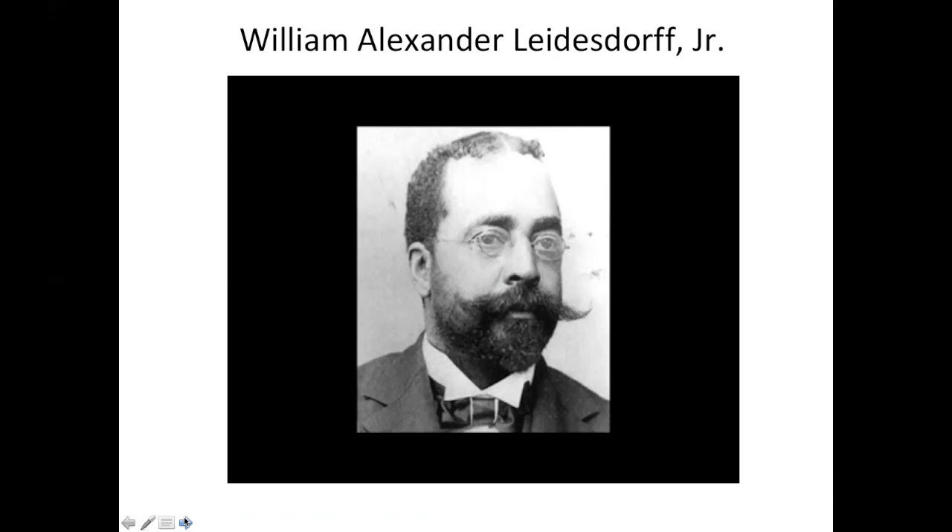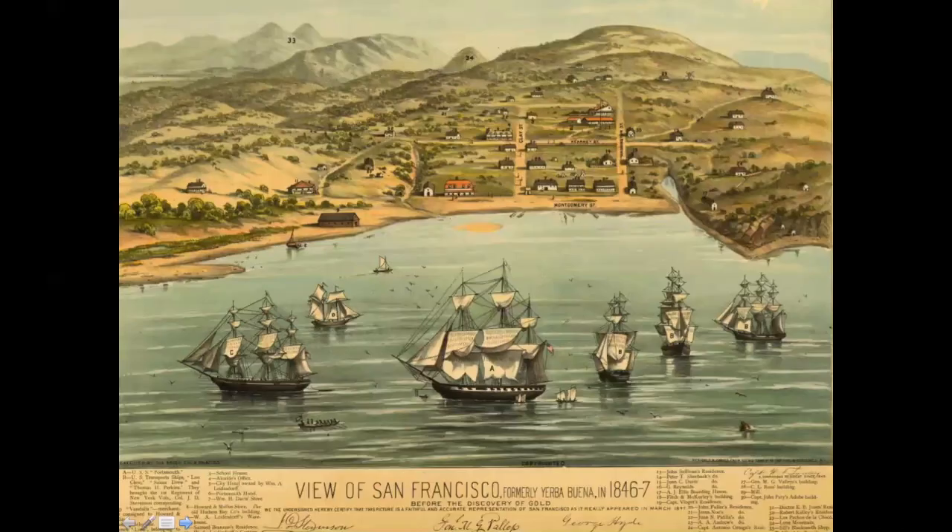Let's see what San Francisco looked like in 1846. Actually, it wasn't called San Francisco yet — it was called Yerba Buena and it belonged to Mexico. The name Yerba Buena comes from a plant that grew wild on the sand hills. Notice there are very few buildings, no trees, and ships in the shallow cove, also called Yerba Buena Cove. The largest ship in the middle is the USS Portsmouth, carrying Captain John B. Montgomery. The US is at war with Mexico, and Captain Montgomery is here to claim this territory for the US.